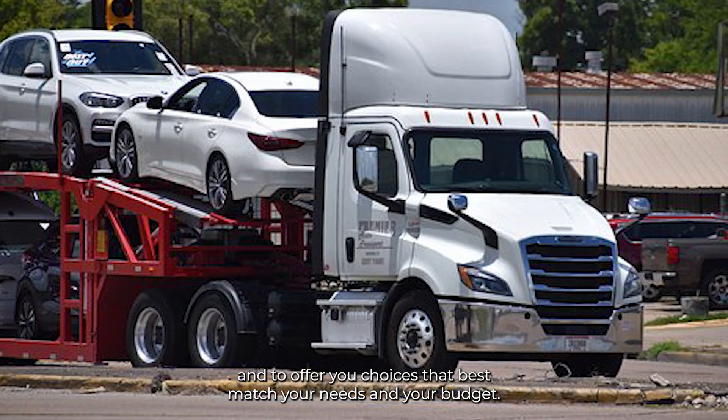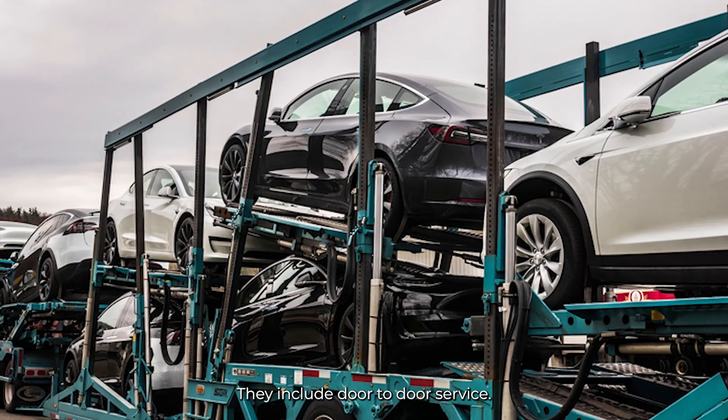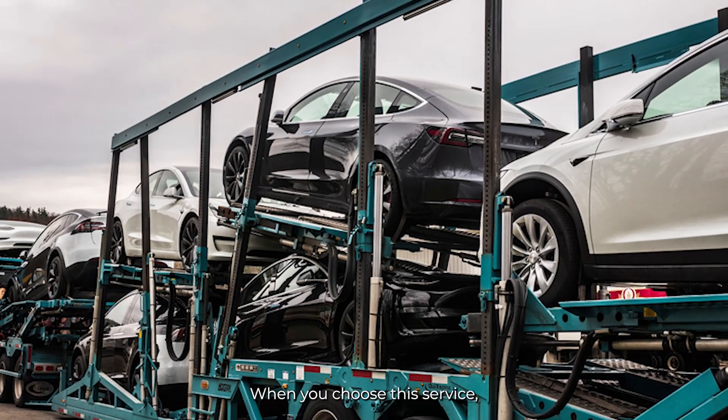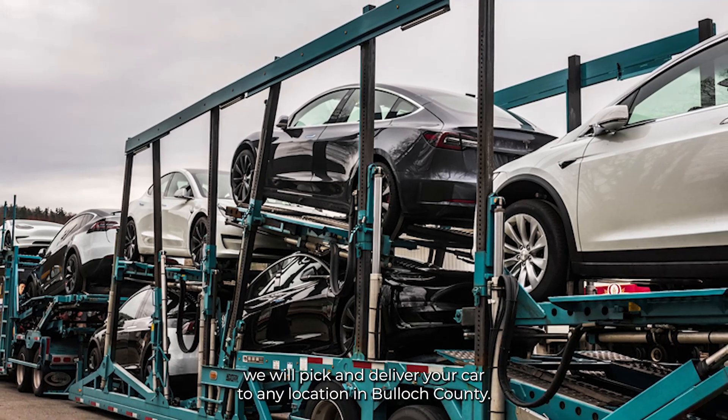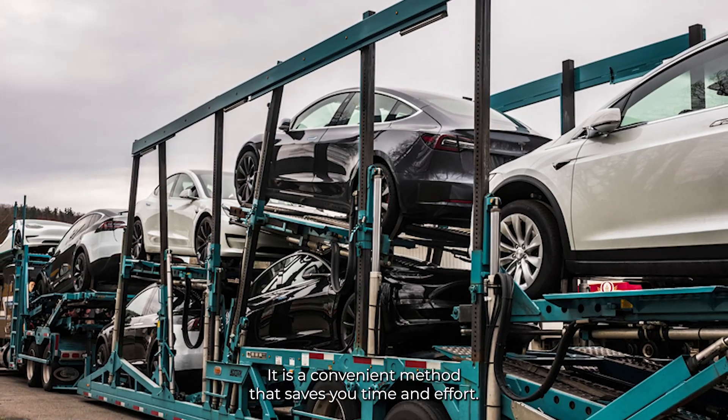Our services include door-to-door service. When you choose this service, we will pick up and deliver your car to any location in Bulloch County. It is a convenient method that saves you time and effort.